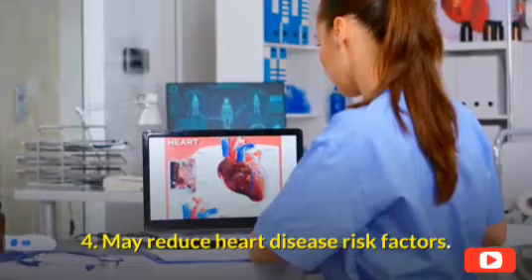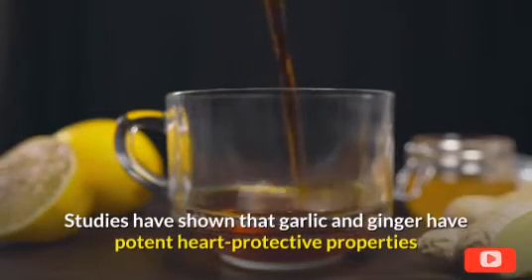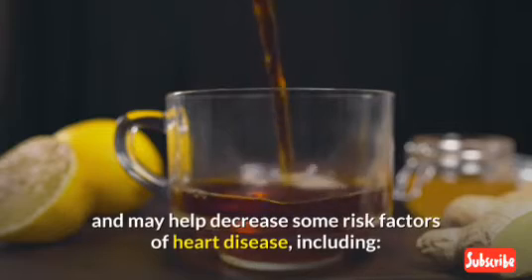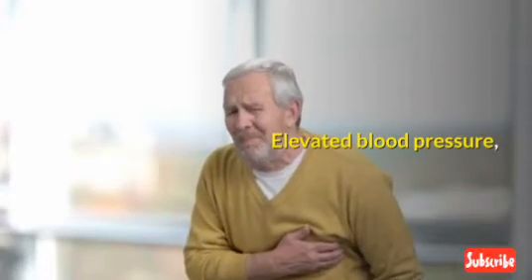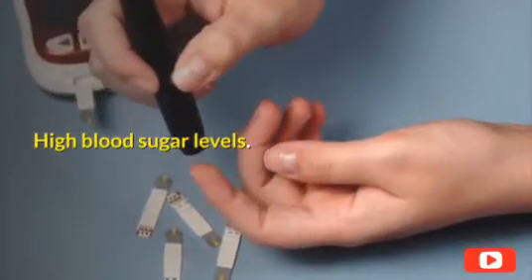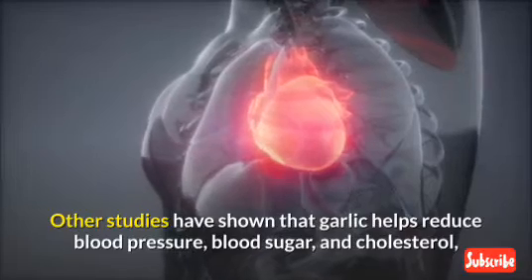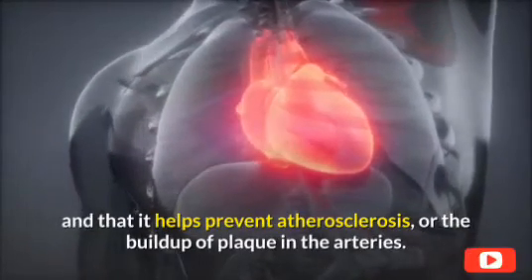4. May reduce heart disease risk factors. Studies have shown that garlic and ginger have potent heart-protective properties and may help decrease some risk factors of heart disease, including elevated blood pressure, high cholesterol, and high blood sugar levels. Other studies have shown that garlic helps reduce blood pressure, blood sugar, and cholesterol, and that it helps prevent atherosclerosis, or the buildup of plaque in the arteries.